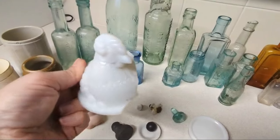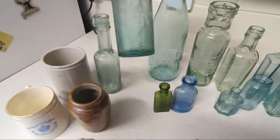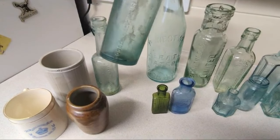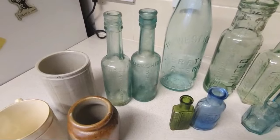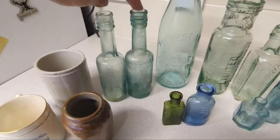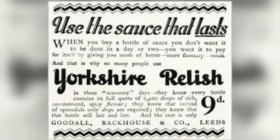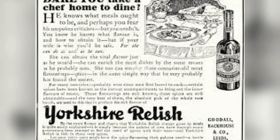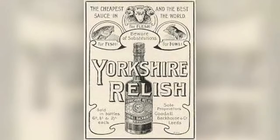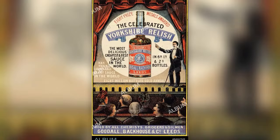Here we have two Yorkshire Relish — Goodall Backhouse and Company bottles — both slightly different ages and in slightly different conditions. This bottle is in better condition than this one, but I believe this bottle will be older. Yorkshire Relish was the highest-selling bottled sauce in the Victorian era, advertised as 'the most delicious sauce in the world.' Founded by Robert Goodall, the firm was known as Goodall Backhouse and Company, and in 1865 Goodall began to manufacture Yorkshire Relish.